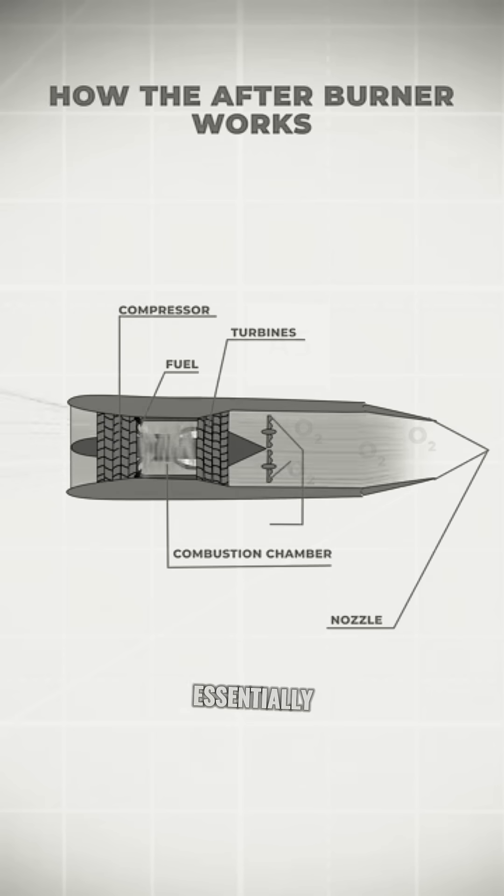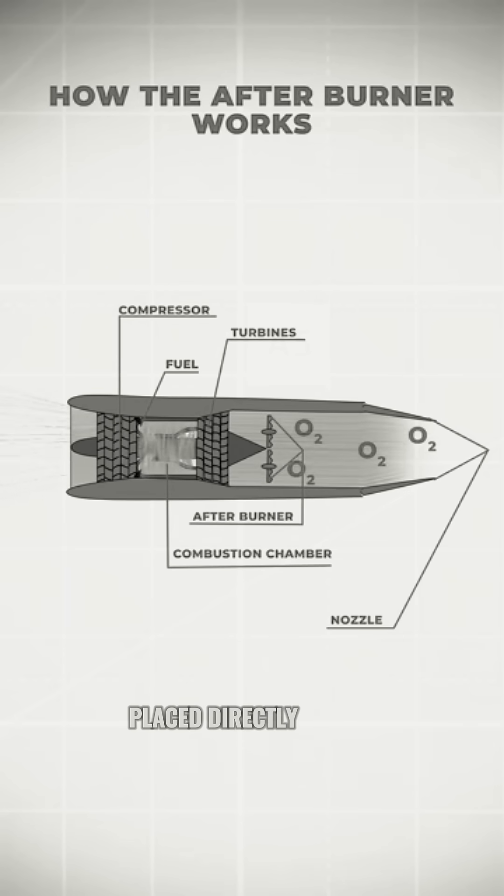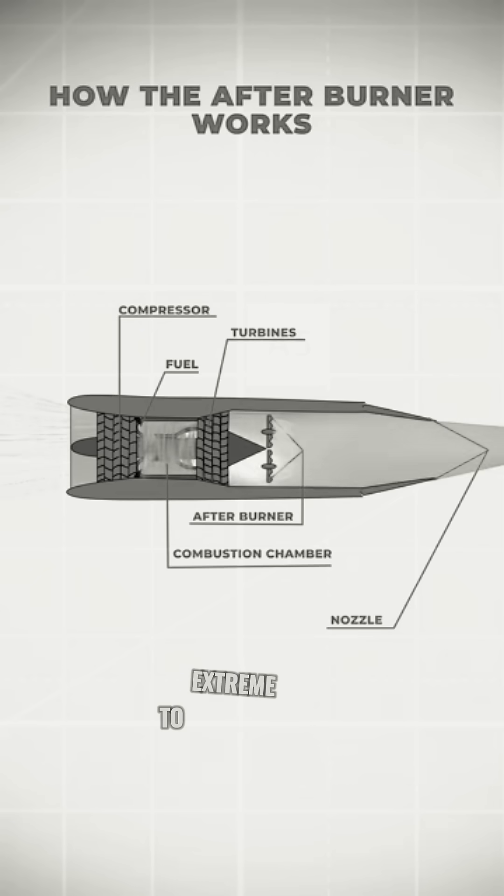The afterburner is essentially a second combustion chamber placed directly behind the turbines. Extra fuel is sprayed into the exhaust, where it ignites and raises the temperature and volume of the gases to extreme levels.